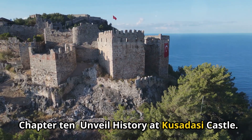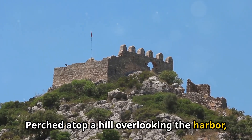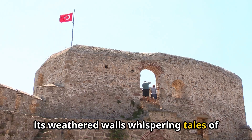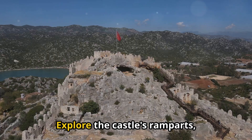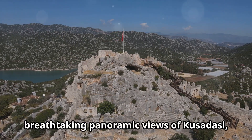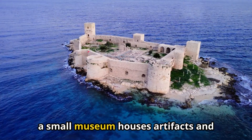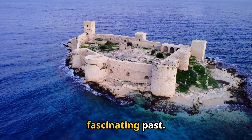Unveil history at Kusadasi Castle. Perched atop a hill overlooking the harbor, Kusadasi Castle stands as a proud testament to the city's rich history, its weathered walls whispering tales of ancient battles and maritime adventures. Explore the castle's ramparts, from where you'll be treated to breathtaking panoramic views of Kusadasi, the harbor, and the shimmering Aegean Sea. Inside the castle walls, a small museum houses artifacts and exhibits that shed light on the region's fascinating past.